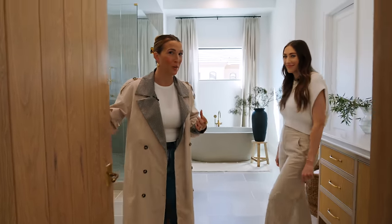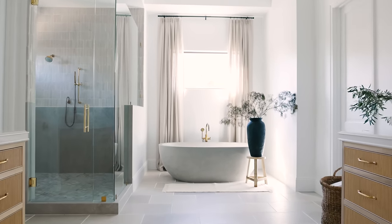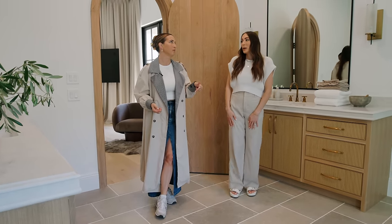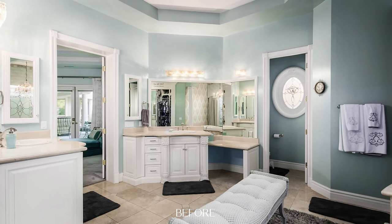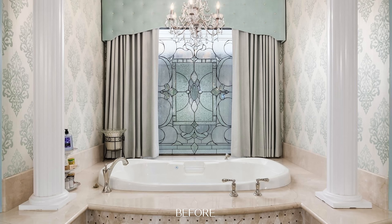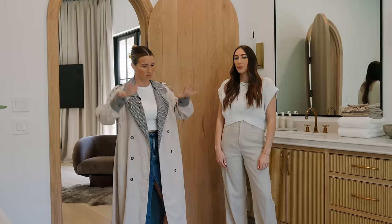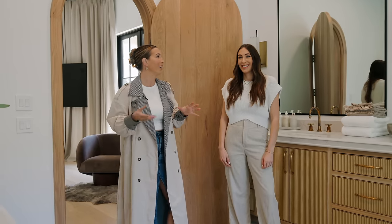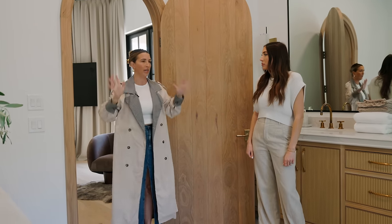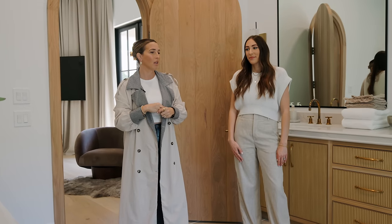Through beautiful white oak arch door number two is the primary bathroom. This one was probably the ugliest before — duck egg blue, cornice boxes and valances everywhere, columns framing the tub, a huge stained glass window, just very dated. There was zero symmetry and you walked into a Juliet door situation that wasn't giving anything to the space.